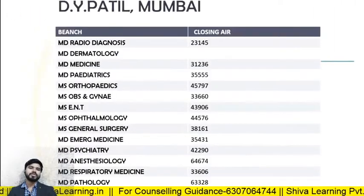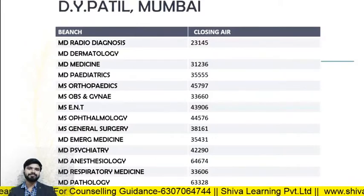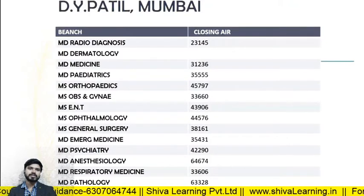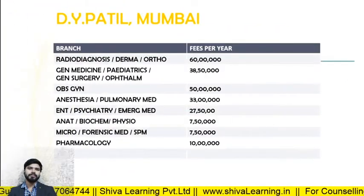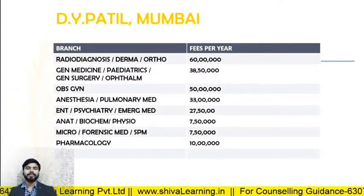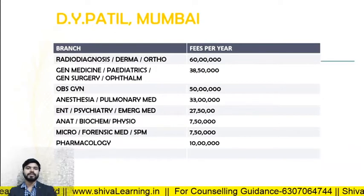For DY Patil Navi Mumbai, the closing ranks in 2019: MD Radio Diagnosis — 23145; MD Medicine — 21200 approximately; you can check other branches on the website. The fee structure for DY Patil Navi Mumbai: Radio Diagnosis, Derma, and Ortho — approximately 60 lakhs per annum, which is the highest fees in India. You can check other branches as well.